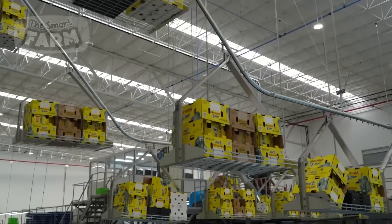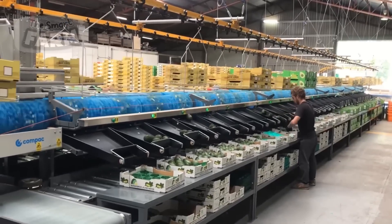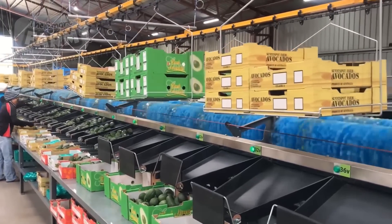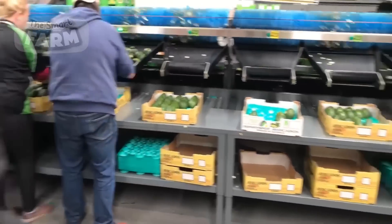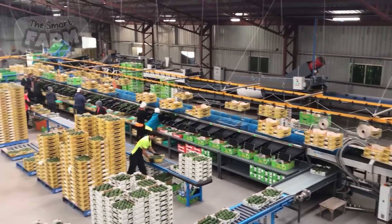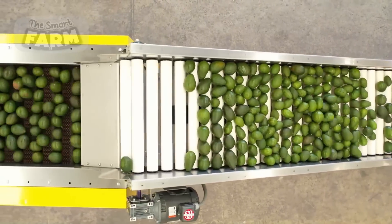The number of people employed in a large avocado processing and distribution center can vary depending on the scale of operations. Such facilities typically require a substantial workforce comprising operators, technicians, quality control personnel, and logistics staff. In a facility processing thousands of avocados per day, it is not uncommon for hundreds of employees to be involved in sorting, packaging, maintenance of equipment, quality assurance, and logistics coordination.